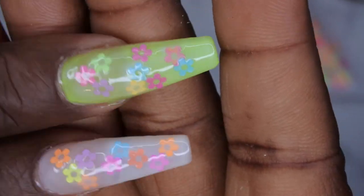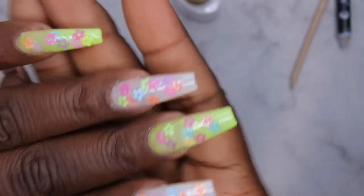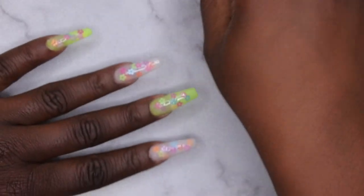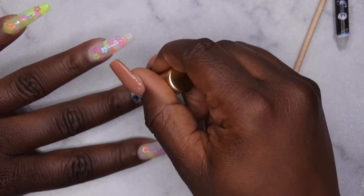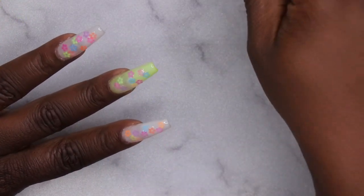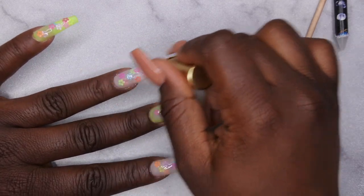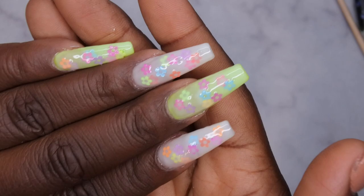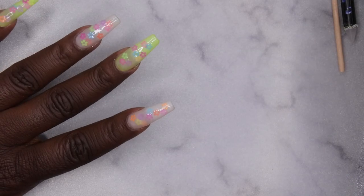The milk bath effect is looking super cute! I'm repeating this on the rest of the nails and I'm back. They're looking cute but not milky enough for me, so I'm going in with one more layer of milky white over all the nails to really feel that milk bath effect. After this last layer I'm going in with my top coat to seal everything in. Really loving these gels — going to do a full 60-second cure.